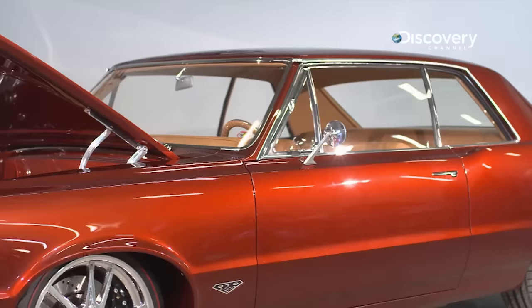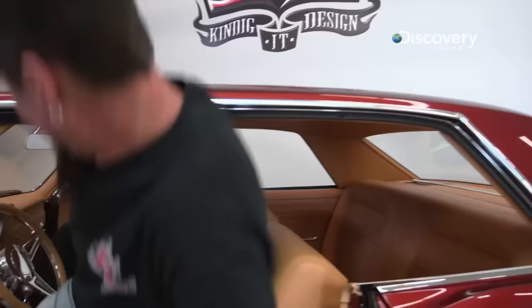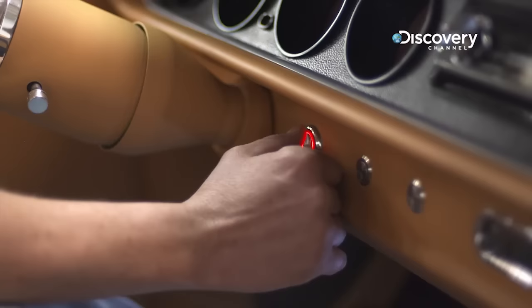This thing sounds like a million bucks — it's actually got a killer rumble. So what's your favorite part about the car? The gas pedal. So let's go! I love this car, and I love the zoomies.